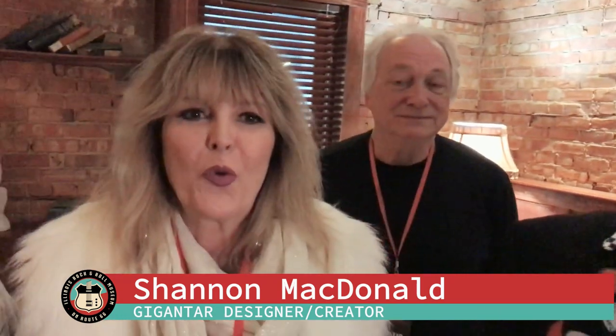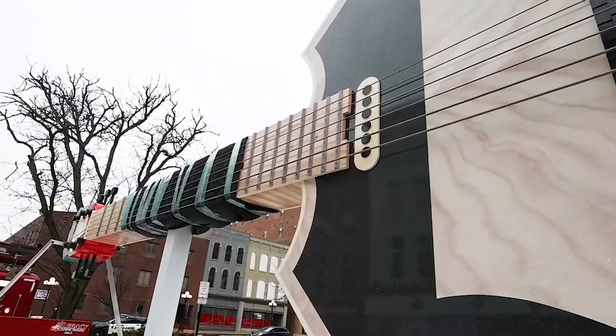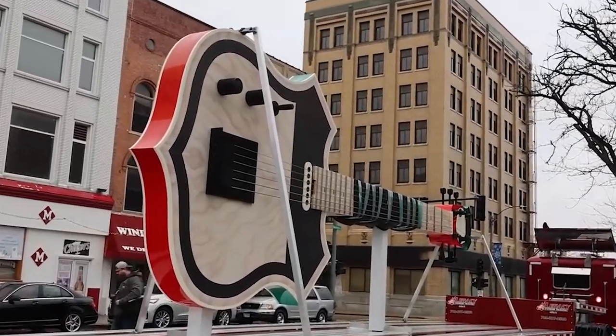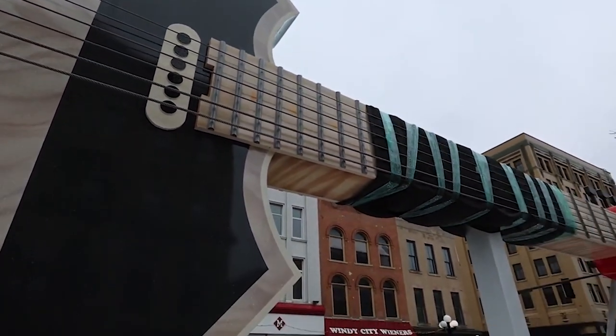It's a 24-foot guitar made of aluminum — every bit of it, except maybe the pickups. It took quite a while. When I heard that Shannon was going to partner with PPG Paints, I knew how versatile those paints would be and that they would last long.